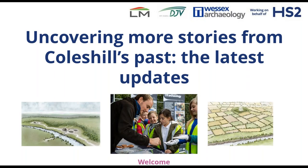My name is Sam Fieldhouse, Community and Education Manager for Wessex Archaeology. Wessex Archaeology are pleased to be working with colleagues at LMJV to support preparation of the HS2 route. In a few minutes I'll be joined by various colleagues to discuss the new archaeological finds around Coleshill. For those joining for the first time, I promise there are some new and exciting finds to come, including new videos and never-before-seen 3D models.